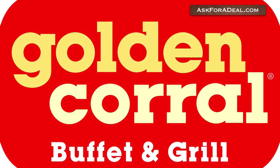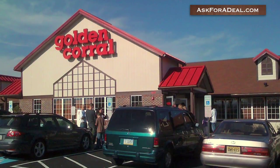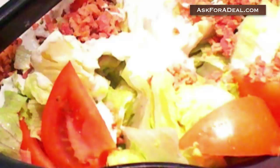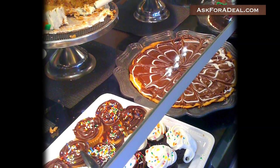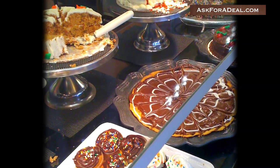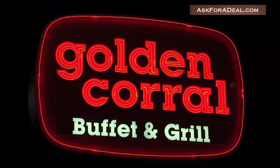Coupons for Golden Corral can help customers save money when they have a hankering for a buffet-style meal. Each Golden Corral location offers a hot food bar, a salad bar, a soup area, a potato bar, and the Brass Bell Bakery. The brand has locations nationwide, and most often a breakfast buffet every Saturday and Sunday until 11am.